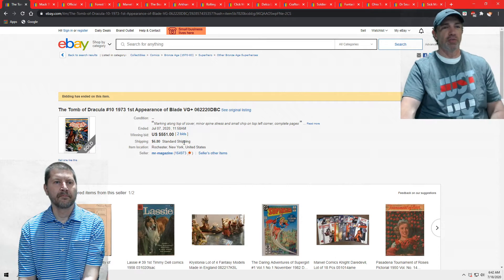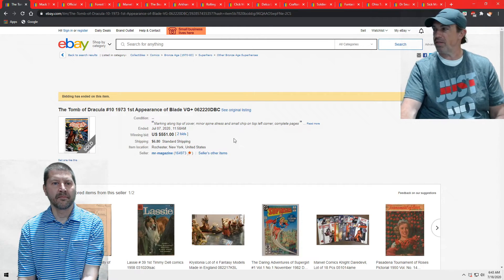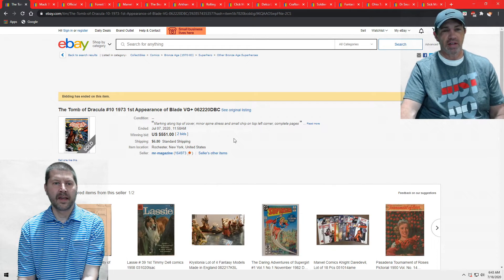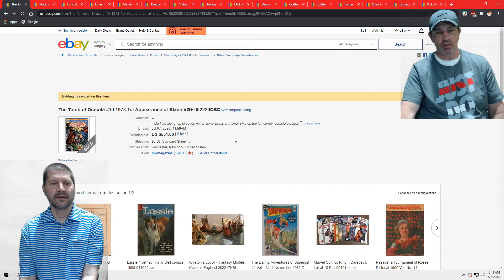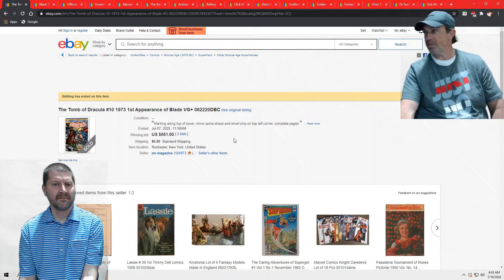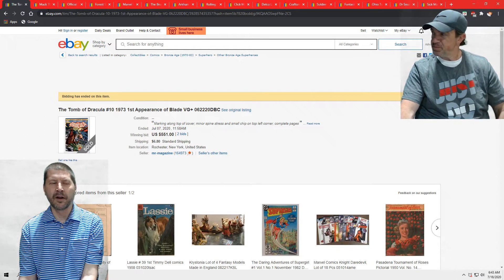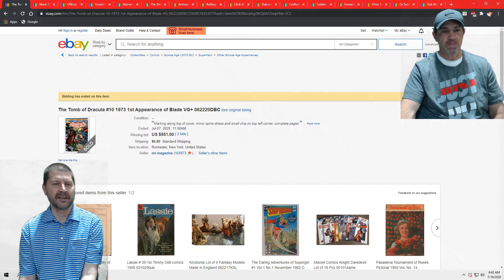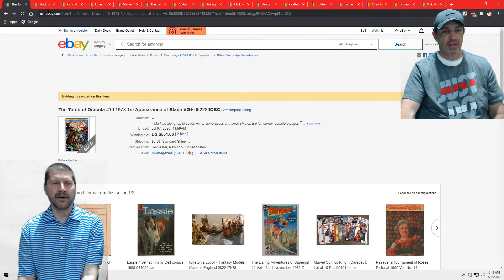So here we go. Tomb of Dracula number 10, first appearance of Blade, VG-plus condition — 551 bucks. Can't argue with that. First we were going to put it on for $300, then we researched it, then $400, then we just put it on for $500, and we got $550. I've actually sold one of those in really bad shape before and picked up $275 on it. It's a great book when you find it out there.